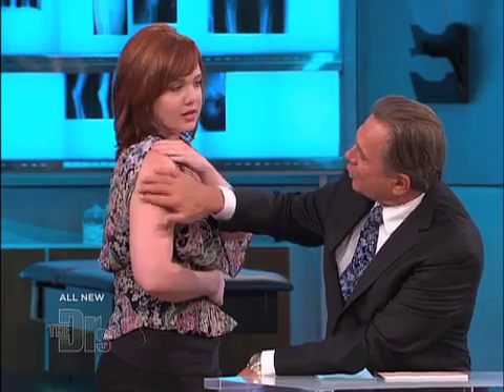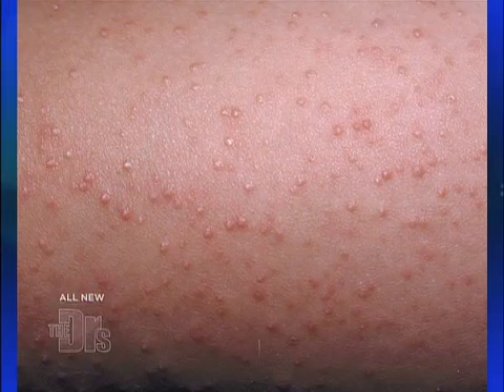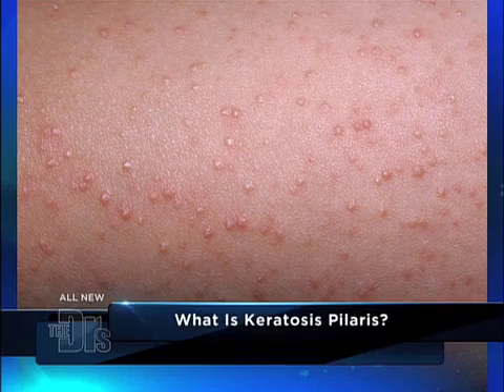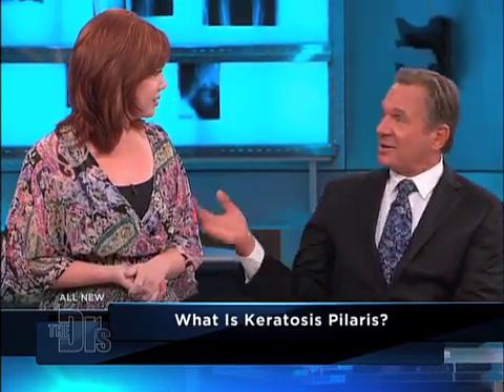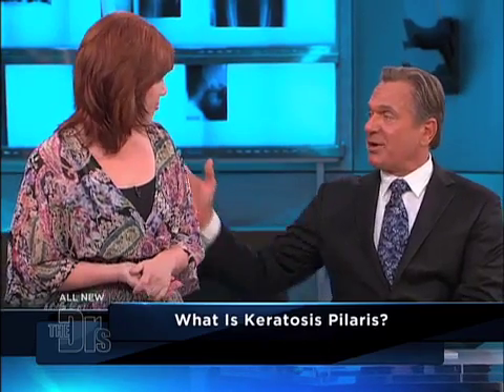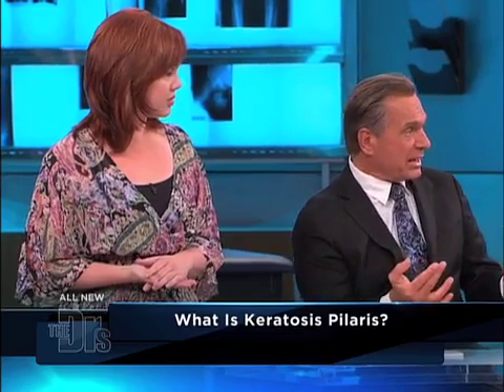Red raised bumps. And you have them on your legs? I have them on my legs, yes. Any on your buttocks? Occasionally, yeah, on the buttocks. What this is is a condition called keratosis pilaris. It's a pretty common skin condition — in fact, almost 50% of people have a certain degree of this.